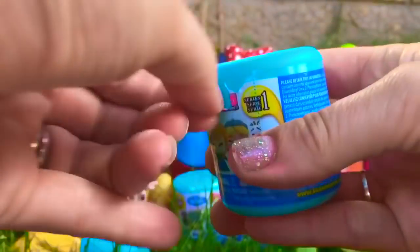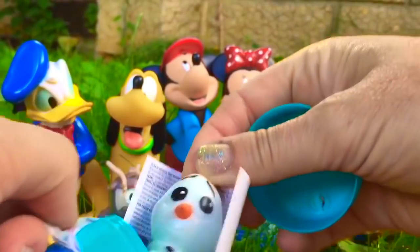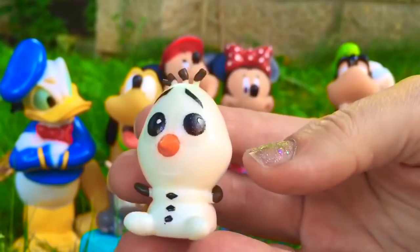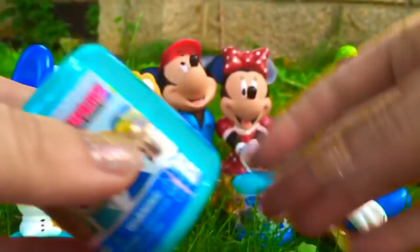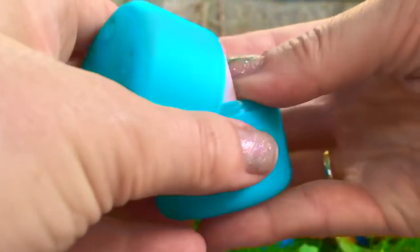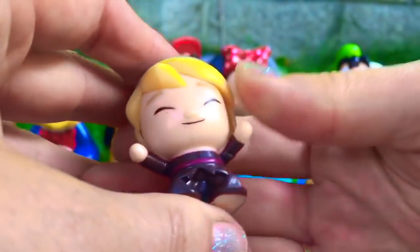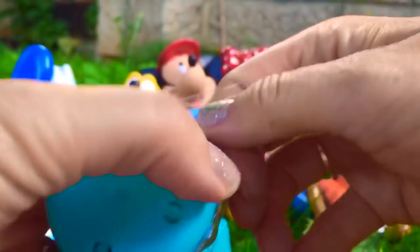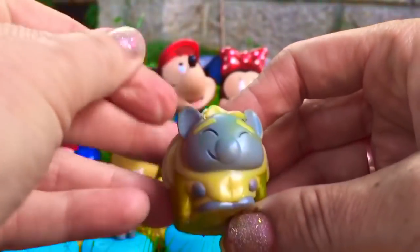Let's see what's in our second egg. We wanted Olaf and we got him — he's so cute and his face is very squishy. His eyes get bigger when you squish him. Let's open our third fashem. We're hoping for Anna and Elsa, but we got Kristoff and his eyes are shut. Hi Kristoff — he's a little harder, not as squishy as the others. Let's open our last fashem. Hopefully Anna and Elsa. We got a troll and his eyes are closed too.